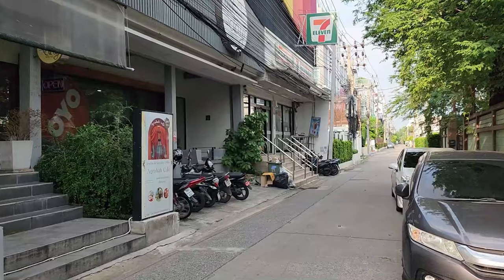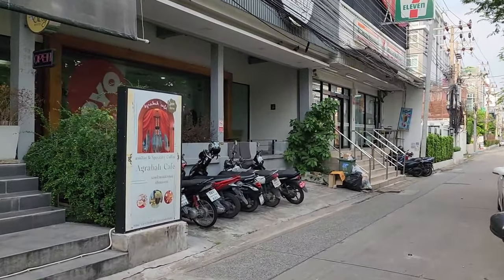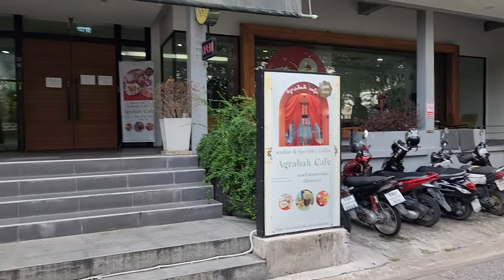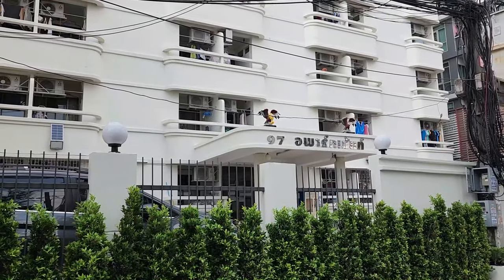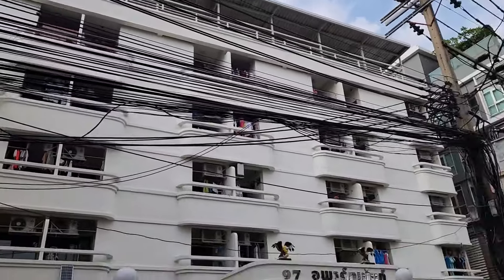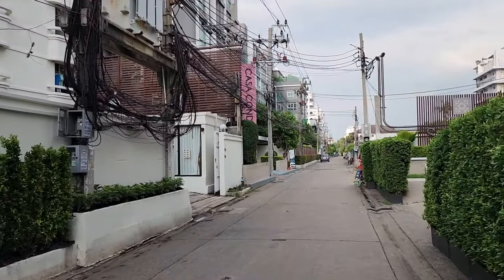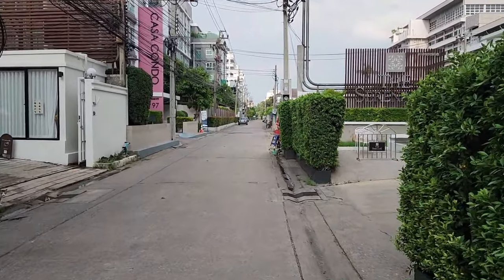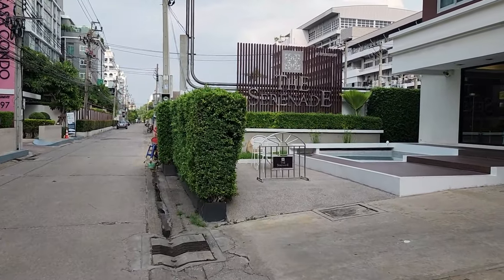7-Eleven right next door. And what does that say? Agrabah Cafe — specialty coffees. Here's a building that's in Thai, the 97-something. With the Casa Condo next door. All six-story units. And the Serenade.